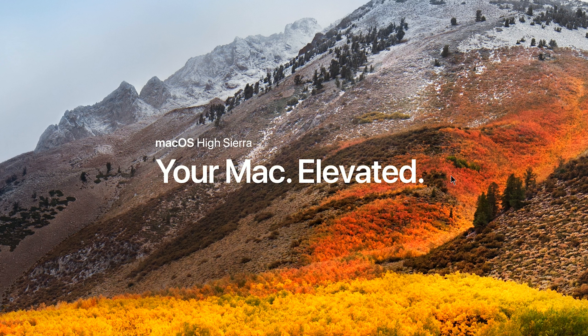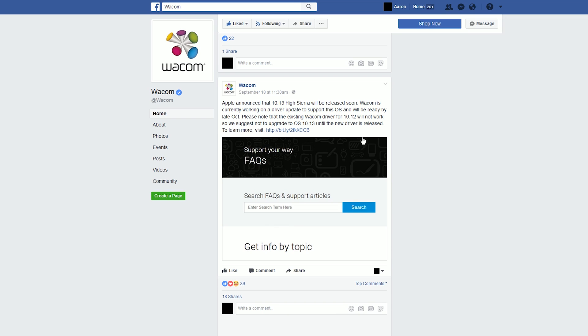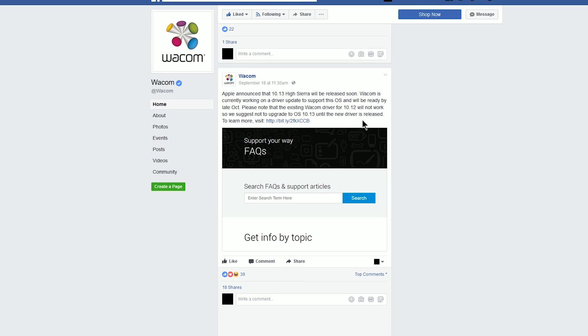For those of you who don't know what this is, this is an update to the Mac operating system. I recommend that you wait to install Mac OS High Sierra. Because according to Wacom, they're still working on a driver update to support this operating system and it's not going to be ready until late October. The existing driver will not work, so we suggest not to upgrade to High Sierra until a new driver is released.